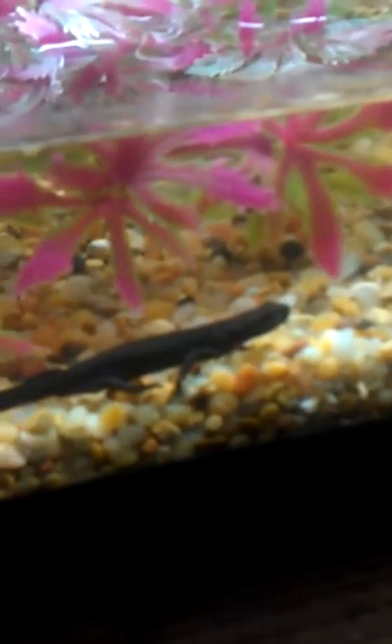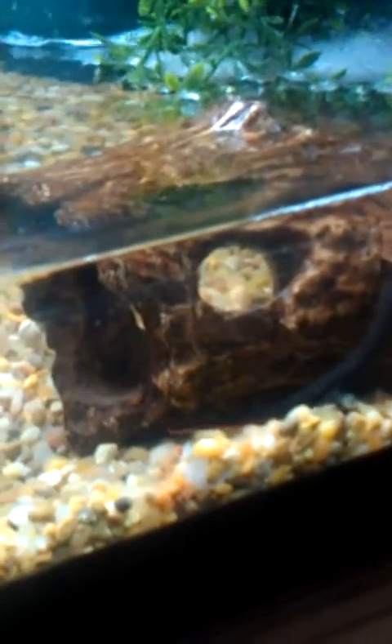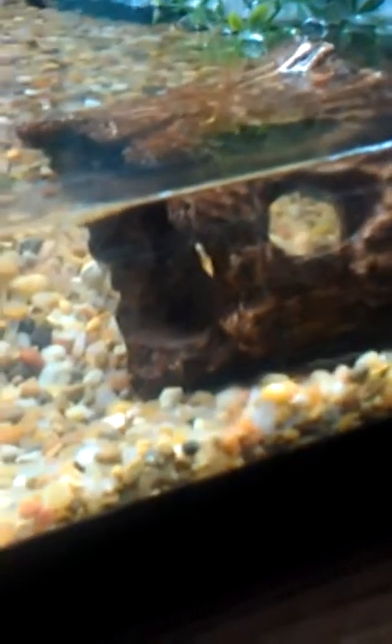I'm probably going to go to the store — sometimes you can get a larger pellet. Because I don't want them just eating the freeze-dried blood worms, I want them to have a good variety in their diet.